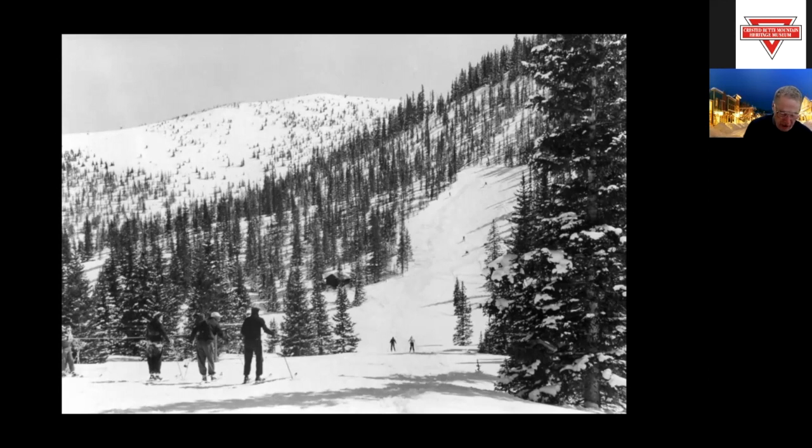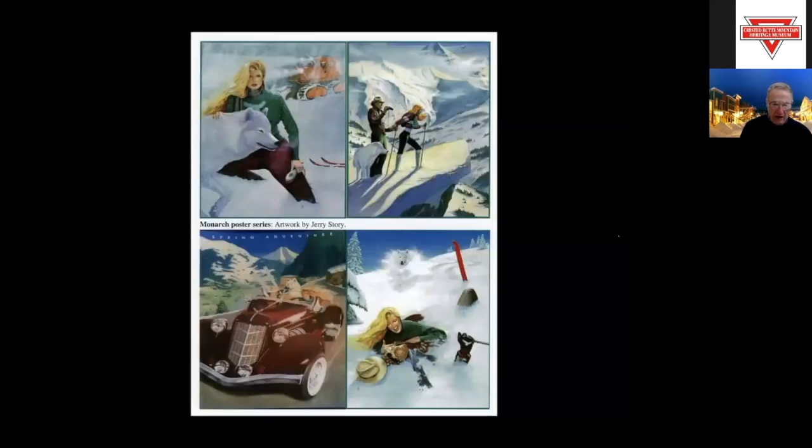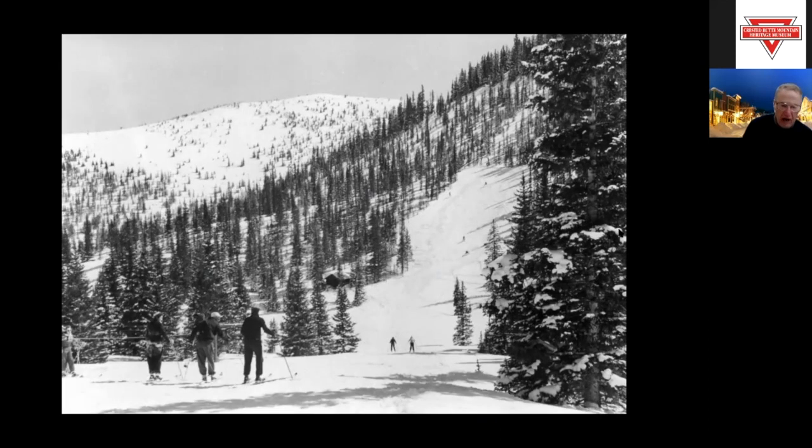Monarch averages 350 inches of snow a year — all natural — has some of the finest cat skiing in the West, and has a very bright future after humble beginnings many years ago. There you get a good look at the Gun Barrel, the original run.